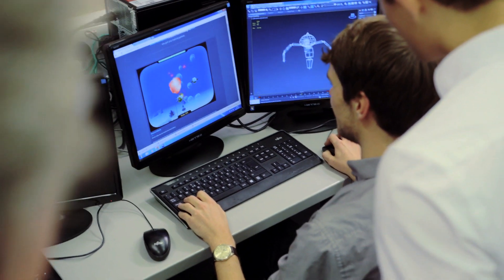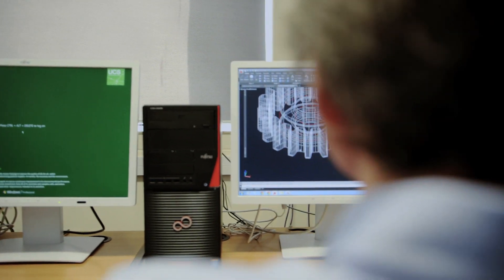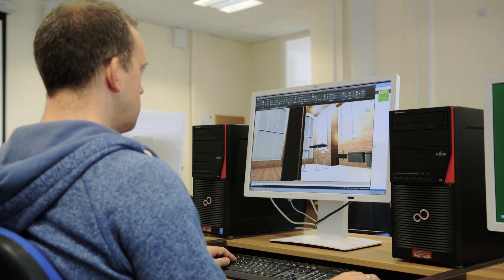It is an exciting time to be in the games industry. Some high-end games have the same sort of budget as feature films. Modern game development requires a whole series of highly computer-intensive tasks — video editing, 3D modelling, real-time 3D editing. It takes an awful lot of technology to bring all that together.